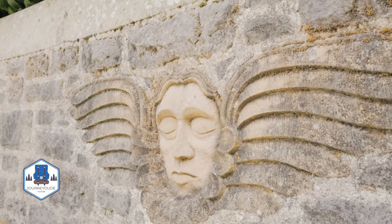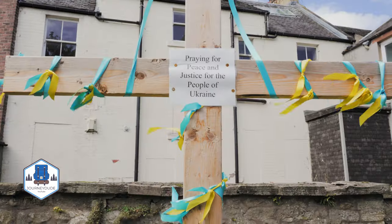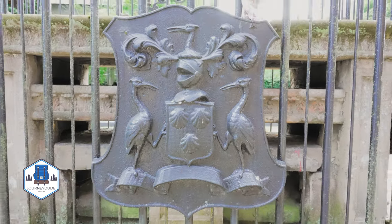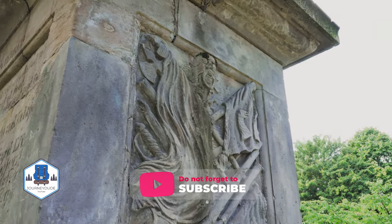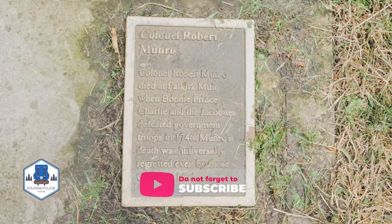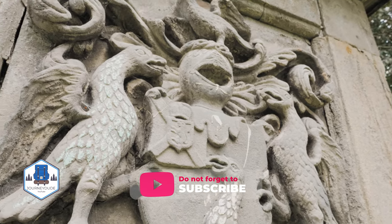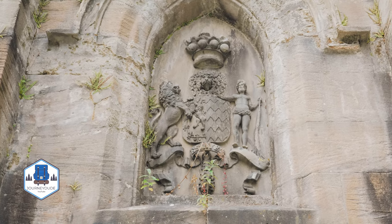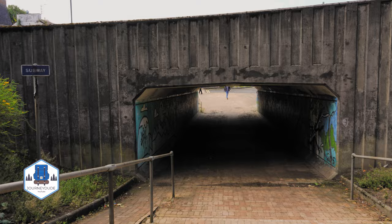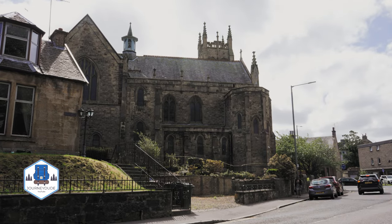The town of Falkirk stands in an essential position in the heart of central Scotland, between Edinburgh, Glasgow and Stirling. This position has ensured its central role in Scottish history from the Roman period till today. Over the centuries, the town has given its name to two local battles. The first Battle of Falkirk occurred in 1298 between the armies of William Wallace and Edward I of England. The second Battle of Falkirk took place in 1746 and is a significant battle of the period known as the Jacobite Rising.